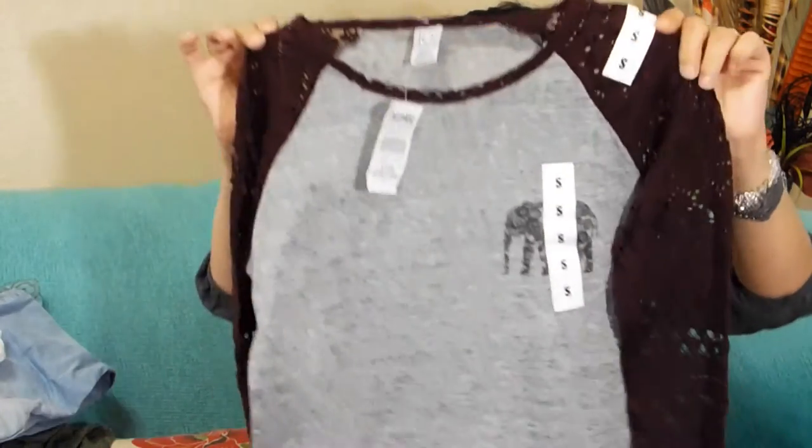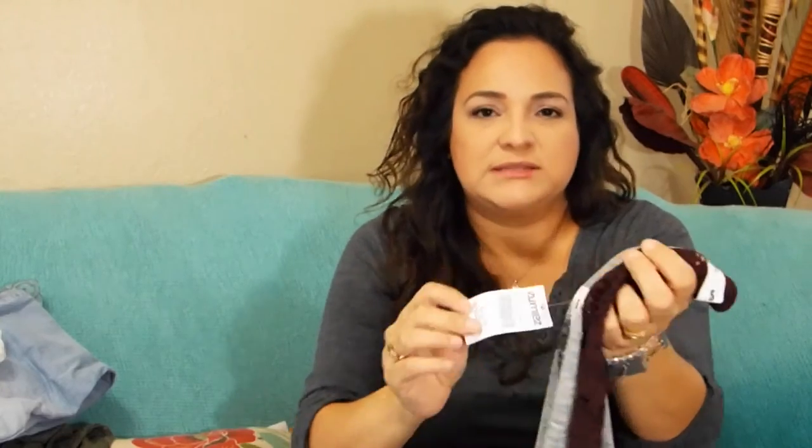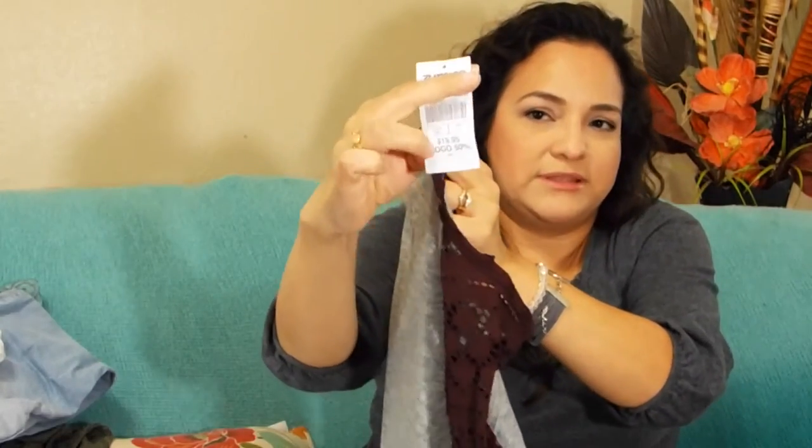There's another store called Zoomies, which also had a buy one get one 50% off deal. She couldn't find a second shirt, so she just got this one — it's really nice, I love the lace sleeves. They had it for $19.95.